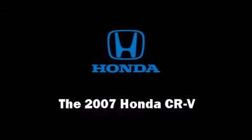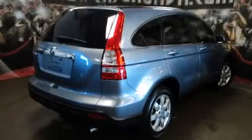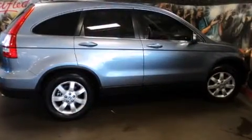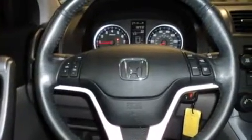Here's a great deal on a 2007 Honda CR-V. With less than 10,000 miles on the odometer, this four-door sport utility vehicle prioritizes comfort, safety, and convenience. It features an automatic transmission, front-wheel drive, and a 2.4-liter four-cylinder engine.